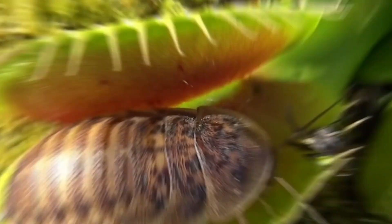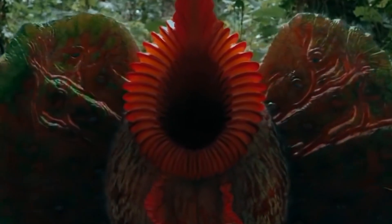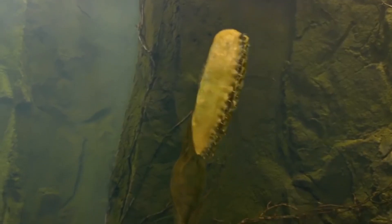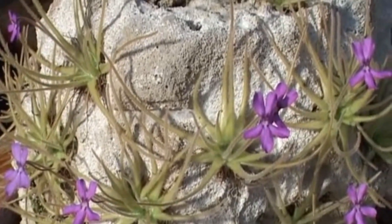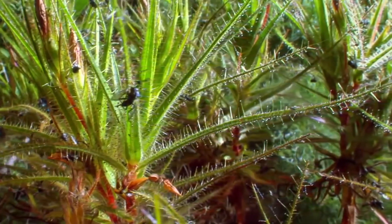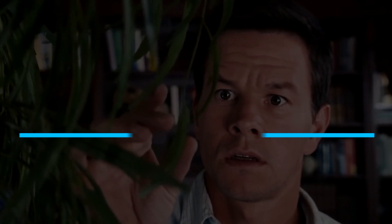When we describe an organism as carnivorous, most of the time we refer to animals. But as it turns out, the plant kingdom also has its fair share of members who feed on flesh. There are over 600 plant species that eat animals. These plants usually grow in poor soils that lack nitrogen in particular, so to supplement their nitrogen needs, they developed ways to catch and digest animals, especially insects.